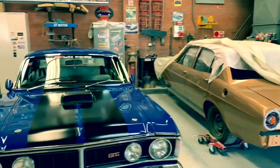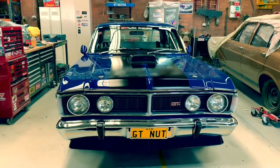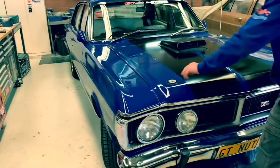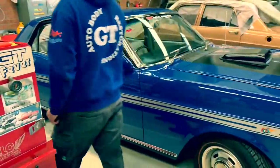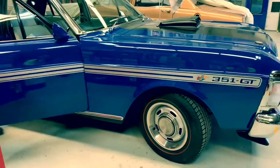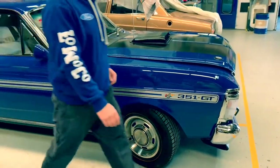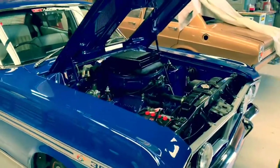As you can see, George is very, very fussy about his work, and this car just shows you the quality of detail he's put into it. So we're going to have a look at the motor. Was this a rotisserie restoration, George? Yes it was. You can tell, mate — this is just incredible.